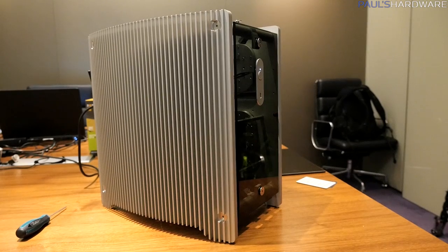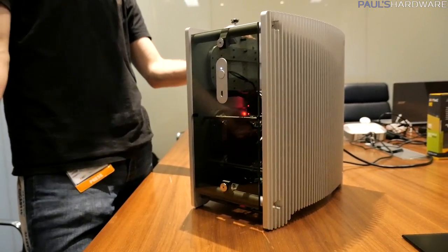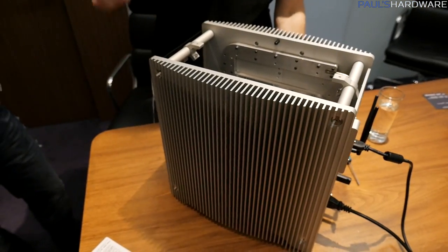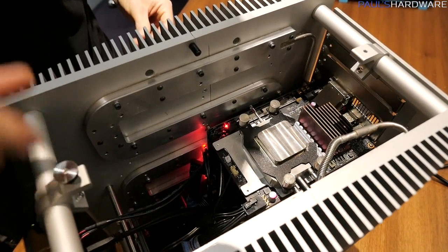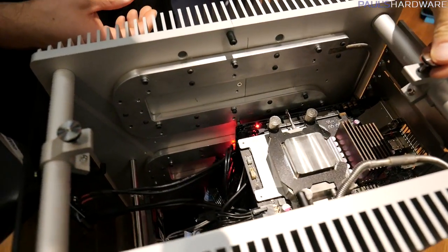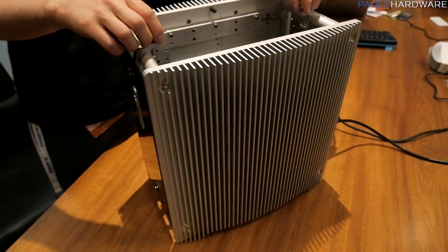It has a tempered glass front panel and a tempered glass top panel that lets you get a look down into the case itself. Strecom said that they're working on potentially a version that can just cool the CPU, and then one that adds GPU support as well. If it's just going to be the CPU-cooled version, they're probably looking at a price point around $350, although bear in mind this is really early on so that could change, and then you'd add about $150 more for the GPU cooling solution.